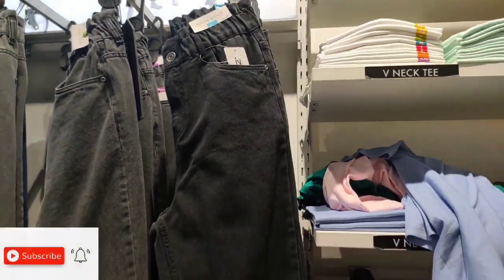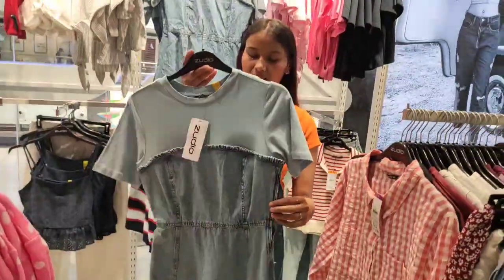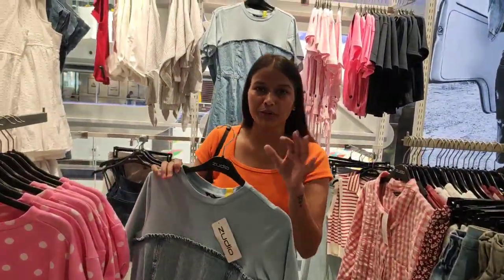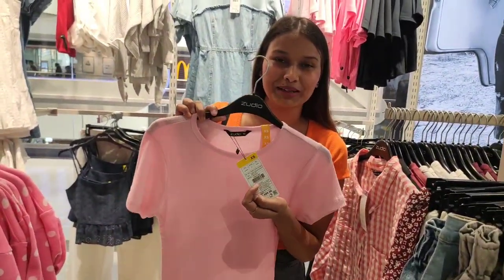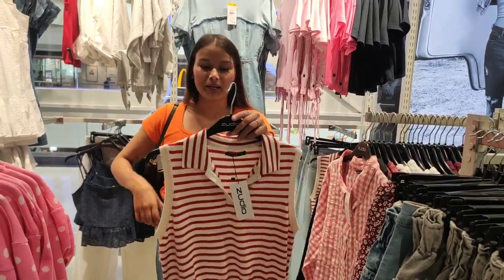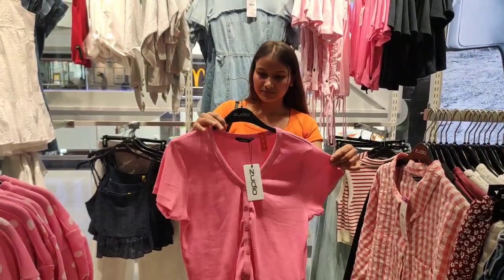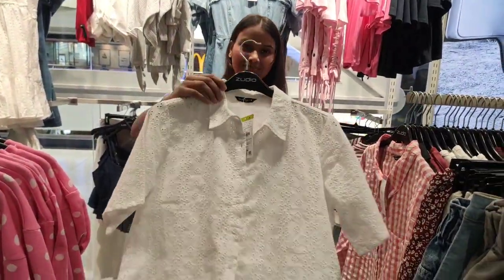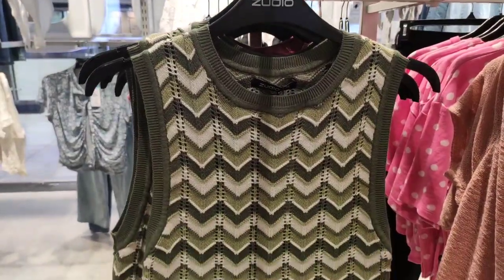In this haul you will get a lot of variety in jeans. There are a lot of jeans in this haul which you can see.